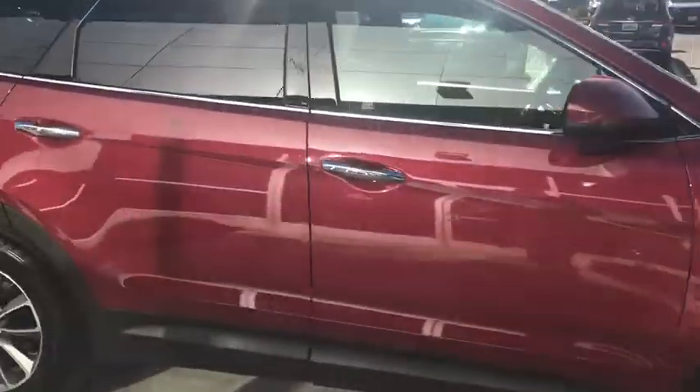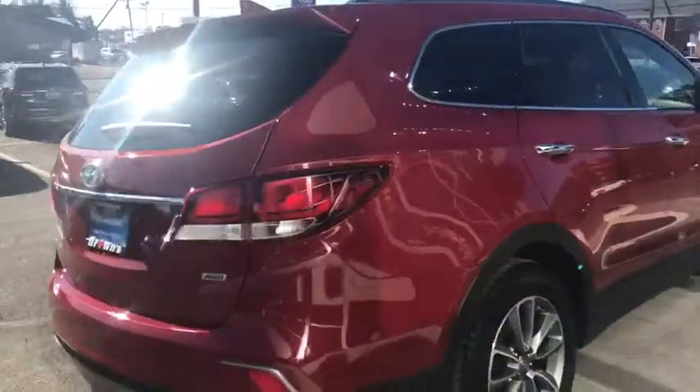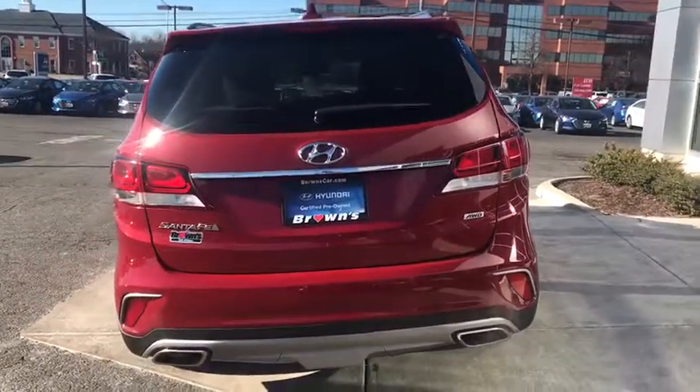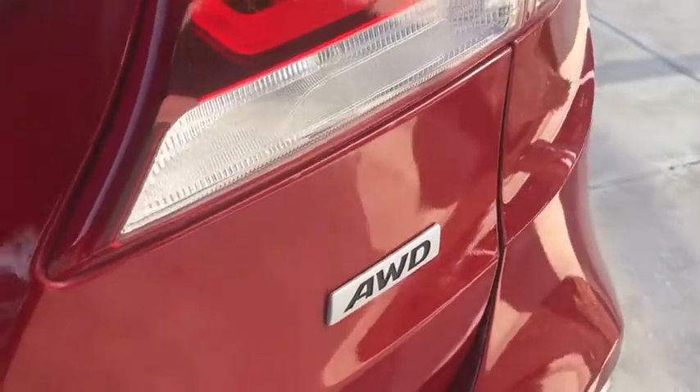Here are some of this vehicle's great options: Bluetooth, electronic stability control, trip computer, outside temperature gauge, day and night rear view mirror, tinted glass.